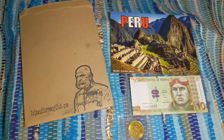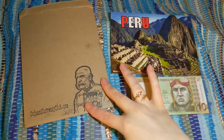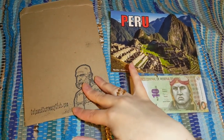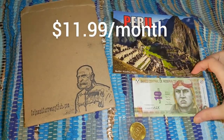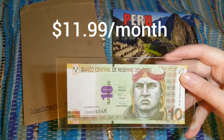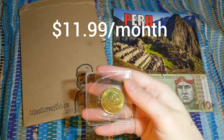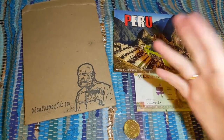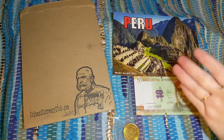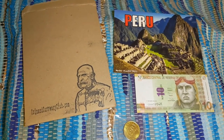Next I have another personal favorite from my channel — this is the Coin and Currency Club. If you haven't checked out my previous video, it'll be linked in the description below. Each month they feature a different country and include information about the country, an uncirculated banknote, and an uncirculated coin. It's great for educational purposes, homeschooling, coin collecting, and currency collecting — fun and educational. I love this box so much.